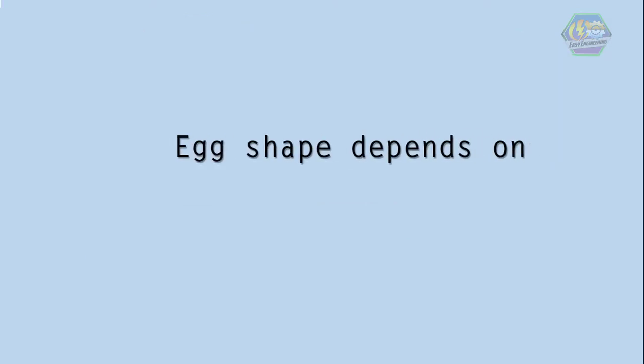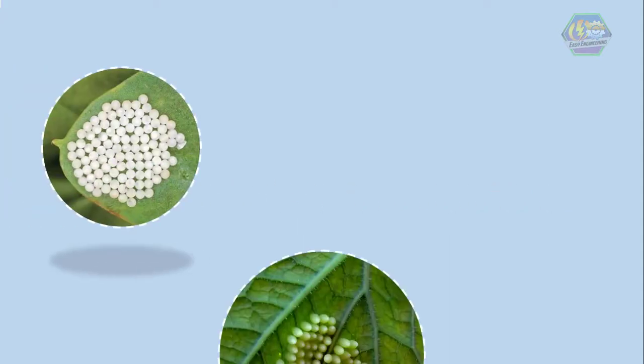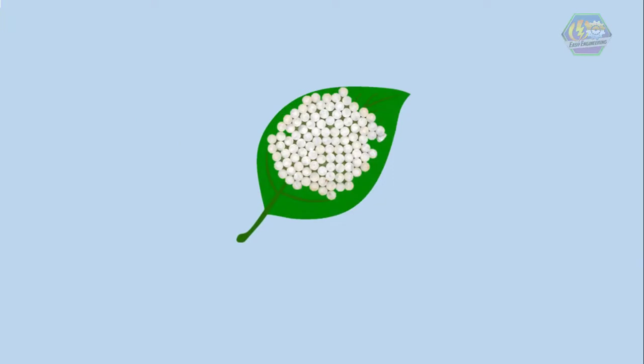The egg shape depends on what type of butterfly it is. Some butterfly eggs may be round, some are oval, and some may be ribbed, etc. These eggs are commonly laid on the leaves of plants, since that's what the caterpillars will eat to grow up. If you want to see some, just flip some leaves off some trees — careful though, there might be spiders hiding.